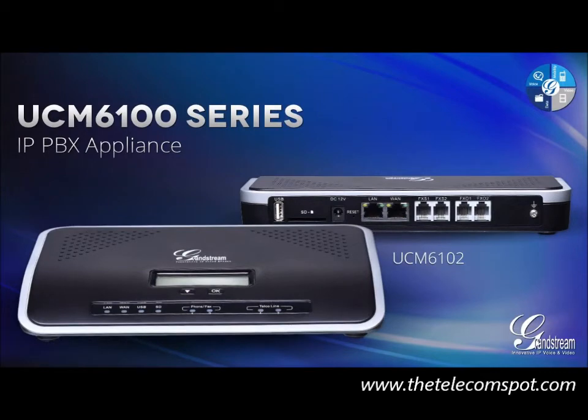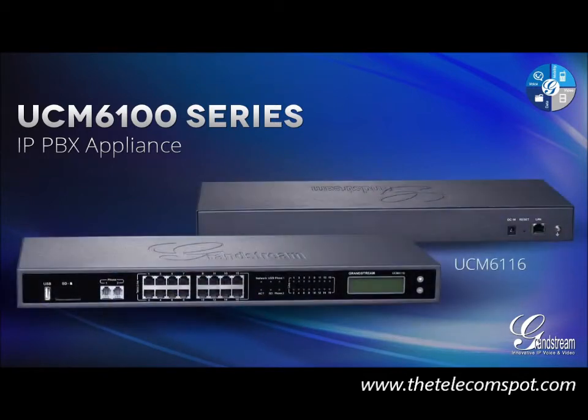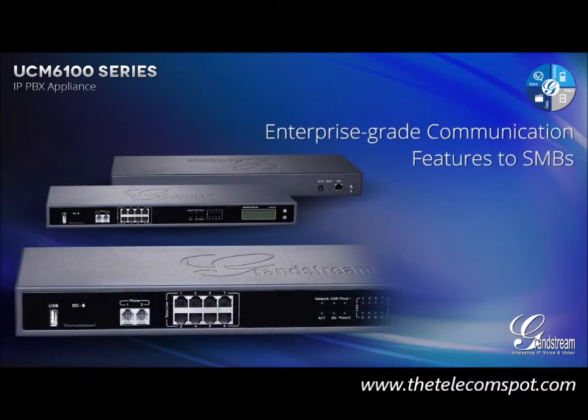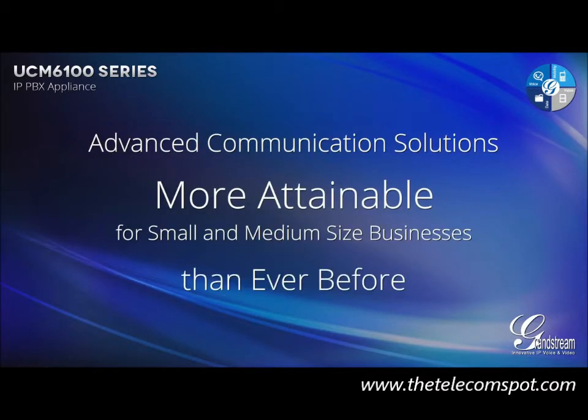Grandstream introduces our latest innovation, a product that could change the competitive landscape for small to medium-sized businesses: the UCM 6100 Series IP PBX Appliance. The UCM 6100 Series was designed specifically to bring enterprise-grade communication features to small to medium-sized businesses in an easy-to-use fashion at a potentially disruptive price point with no licensing fees.